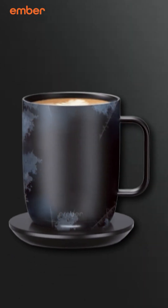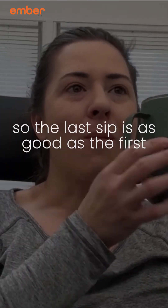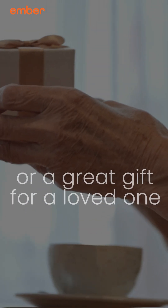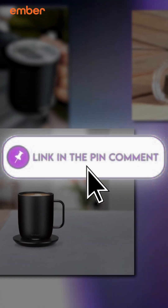Tired of your coffee going cold? The Ember Mug keeps your drink perfectly hot, so the last sip is as good as the first. The perfect upgrade for you, or a great gift for your loved ones. Click the link in the comment section to buy now.